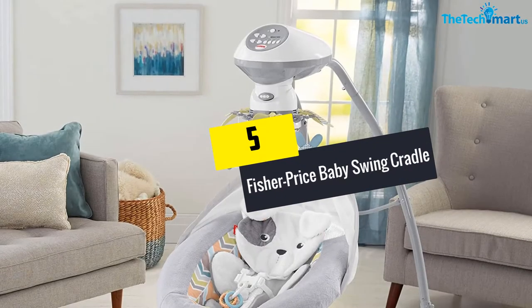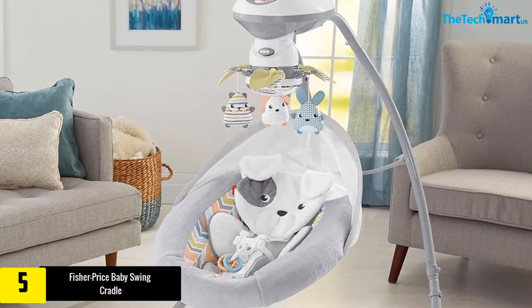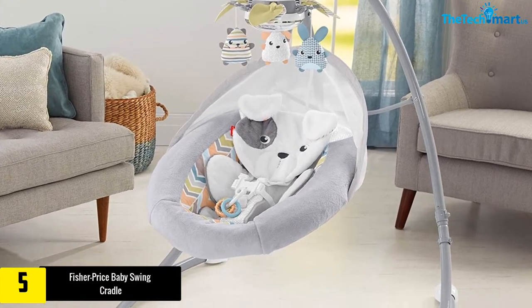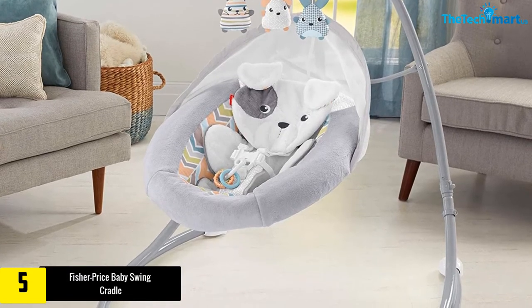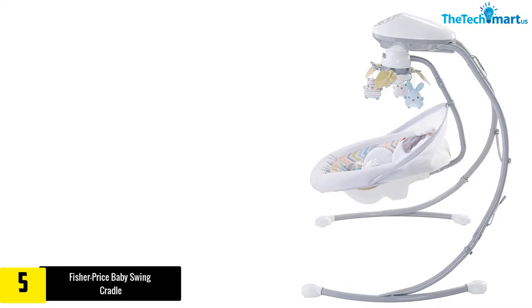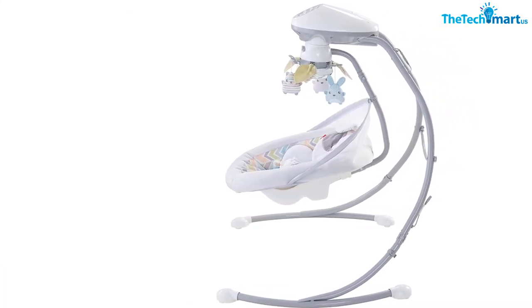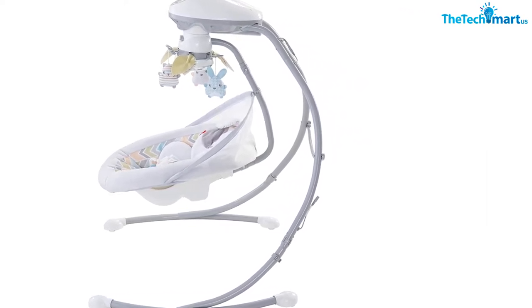Starting at number five, we have the Fisher-Price Baby Swing Cradle. This portable baby swing from Fisher-Price comes in two designs: Monkey and Snug-a-Puppy. It features two swinging styles, allowing the baby to choose between side-to-side or head-to-toe swinging. There are also two recline positions that parents can adjust for the best comfort.